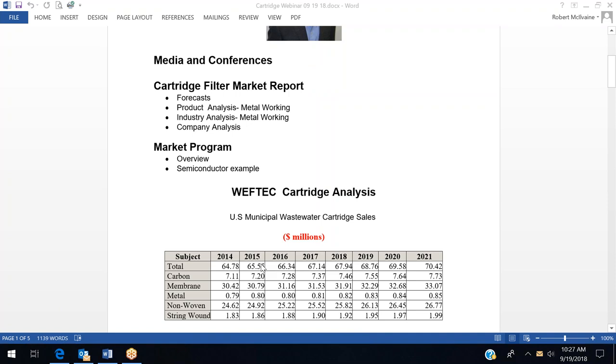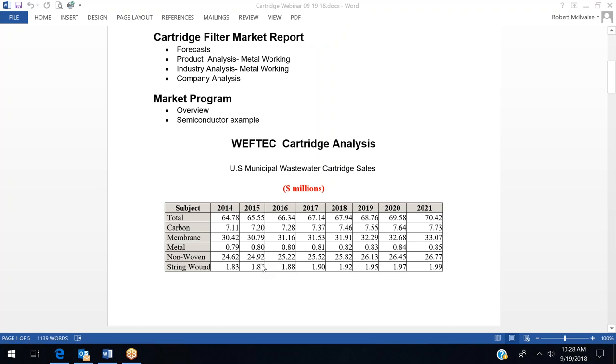This is an $18 billion market for cartridges worldwide, of which the municipal wastewater cartridge market in the U.S. is only $67 million — a very small market. You see companies like Pall not even exhibiting this year, although Danaher will be with Hach and several other divisions. The big markets are membrane cartridges and non-woven cartridges.